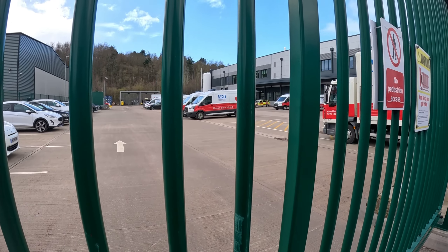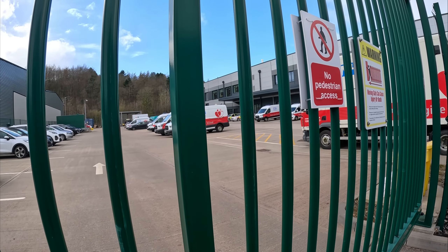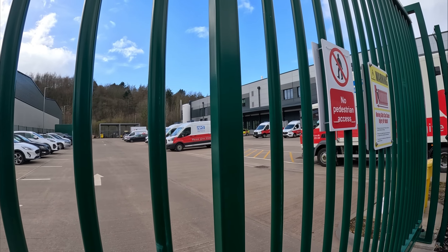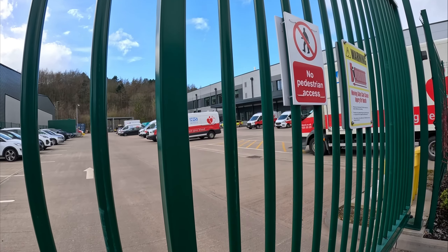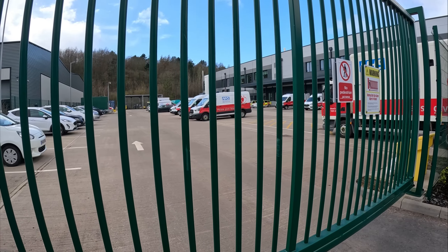I know one of them got caught doing 100-odd miles an hour in one of these blood transfusion cars, and his argument was they were in urgent need of the blood. I can't remember whether he got prosecuted or not — it must be 10 or 15 years ago if not more.